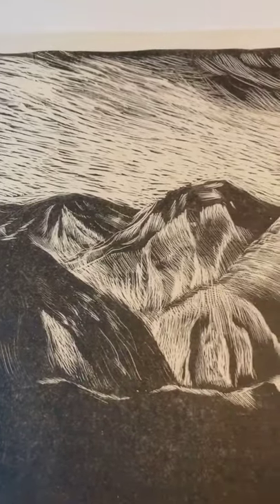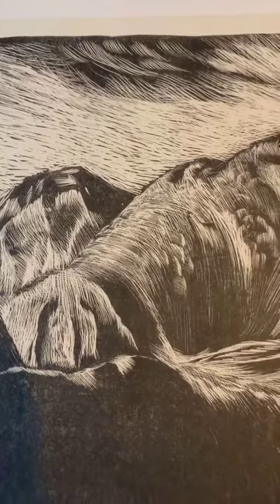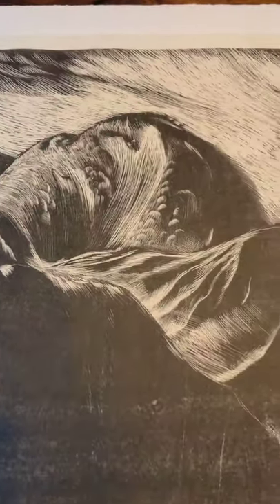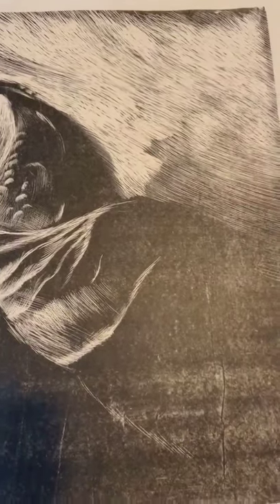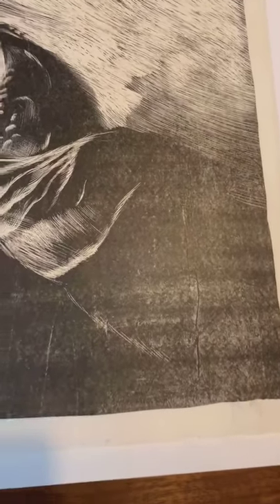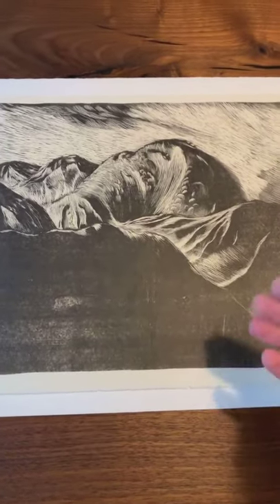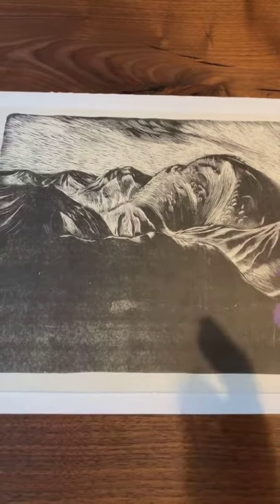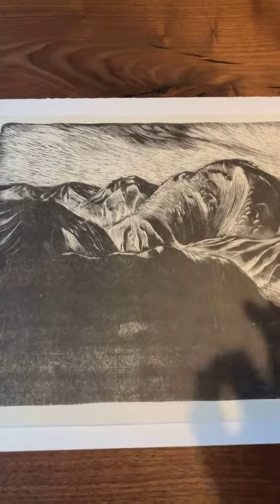It also has the feel of a wood engraving, but this is a very large print. Usually wood engravings are much, much smaller because you're using the end of the grain of a block, so you're not able to get such large-scale prints. Also, it's a lot of labor to carve the end grain of blocks, so this would be quite challenging — but it does have that feel.